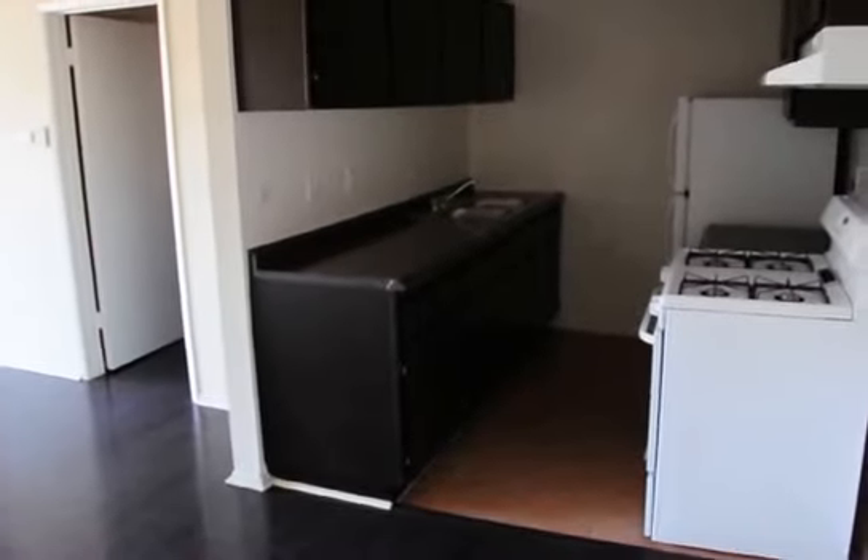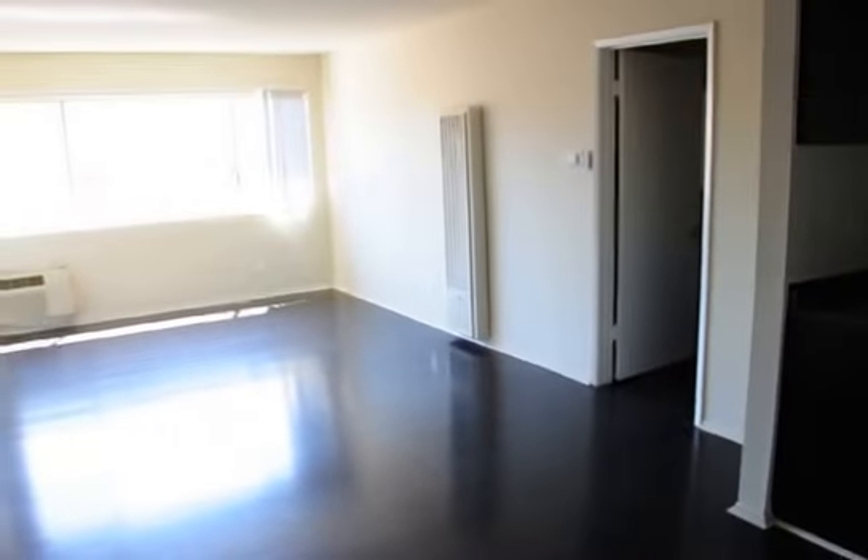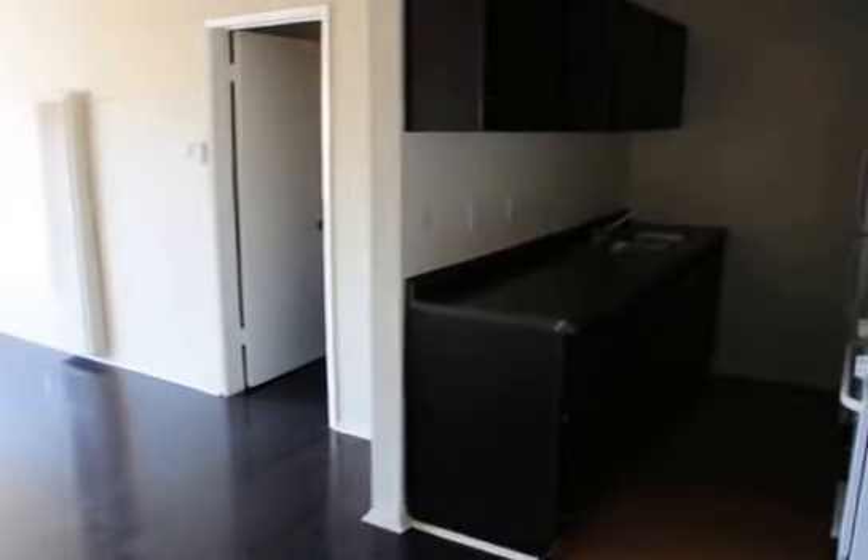This video is for a beautifully remodeled one-bedroom, one-bath apartment on South Rampart Boulevard near 3rd Street with quick access to downtown, Koreatown, and Hollywood.